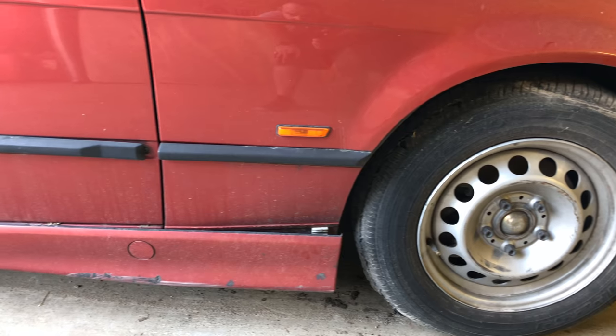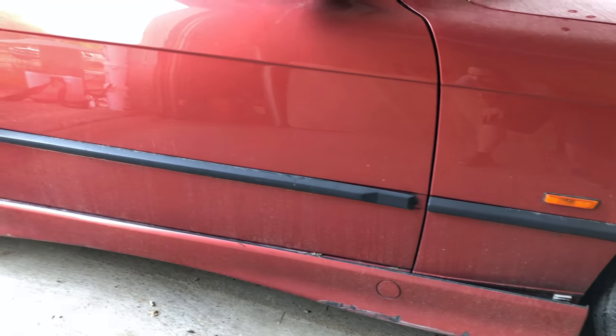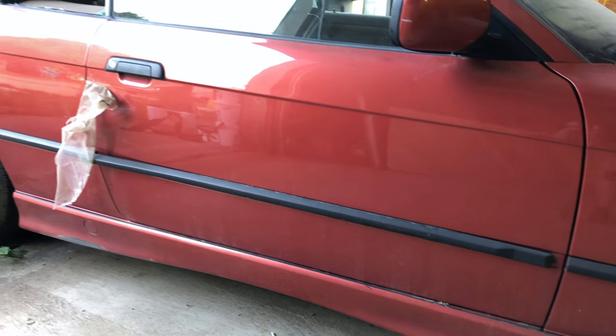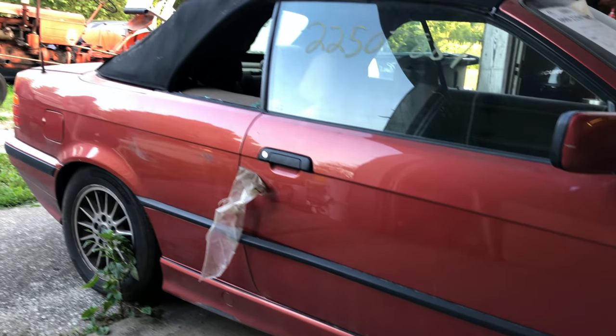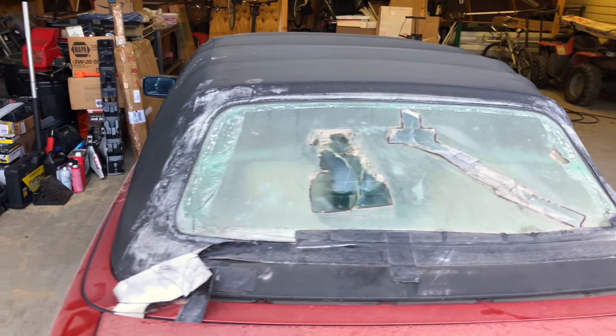I'm planning on doing an episode here in the very near future on everything that is broken and needing a little love on this BMW. I'll also give you an idea of what I've spent on the car as well as what I plan to start working on first. So stay tuned for that.